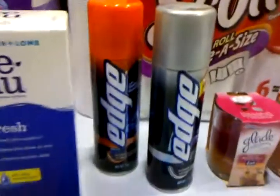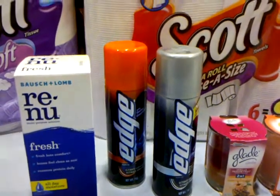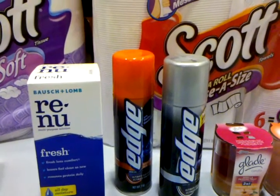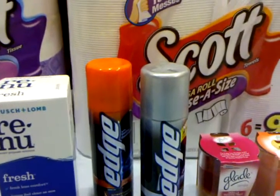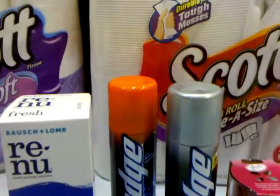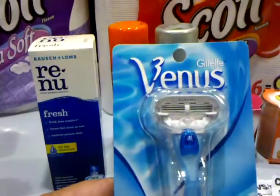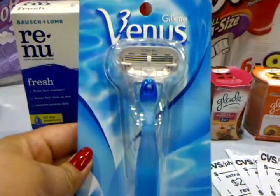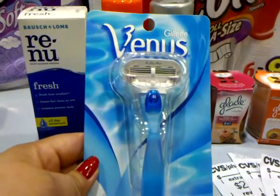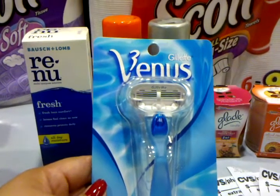The Edge shaving gel is $3.49 each. There is a printable coupon — buy one get one free or up to $3 — that is no longer available, but they took off $3 for me. So for both of these, they were $1.98 total, or $0.99 each, and then you receive $2 in ECB back. I was fortunate enough to get the last Gillette Venus, on sale for $6.99. I had a $2 off manufactured coupon, bringing it down to $4.99, and then I received back $4 ECB.